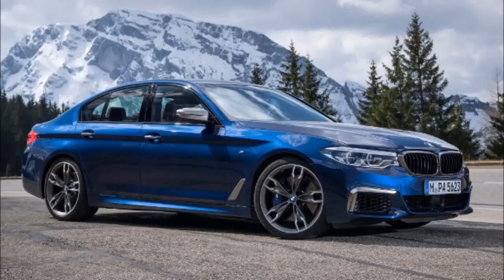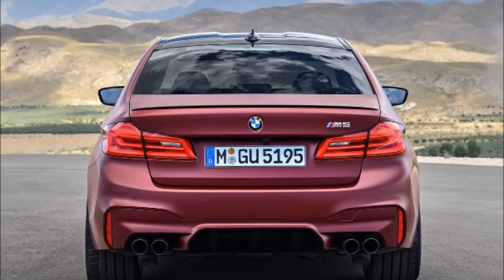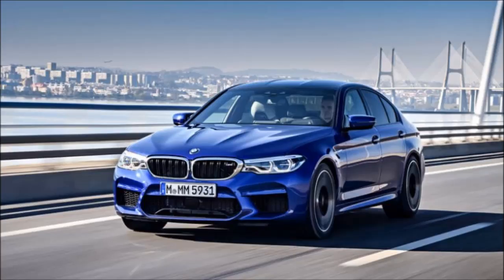Power is up 29 kW and torque is boosted 70 Nm thanks to an engine revision that brings higher pressure fuel injection of 350 bar, new turbochargers, and a higher rev limit of 6,700 revolutions per minute. Essentially though, the new M5 has an upgraded version of the previous M5's V8.